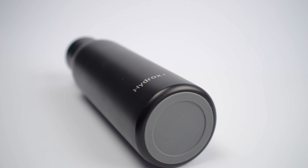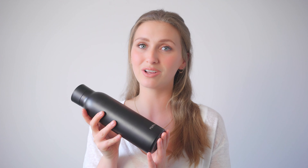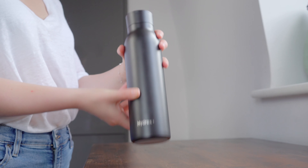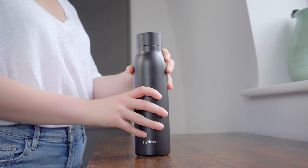The Hydrox G1 is extremely tough, durable, and lightweight. It has a sleek and stylish design which keeps drinks hot for 12 hours and cold for 24. It features a non-slip silicon base and is 100% leak-proof, so no more spills.